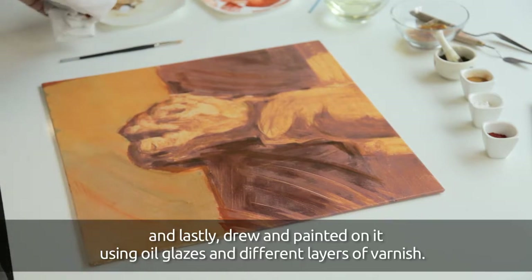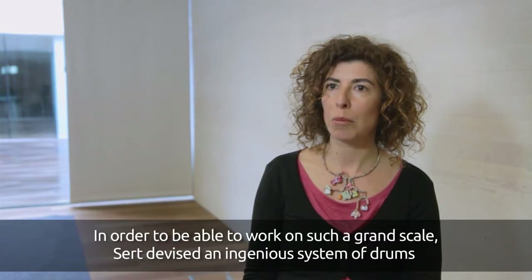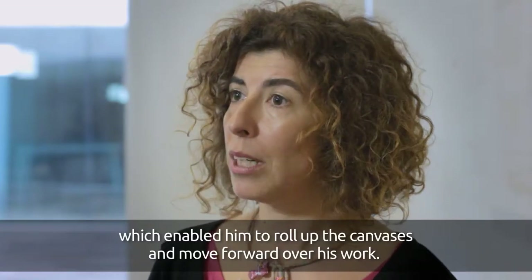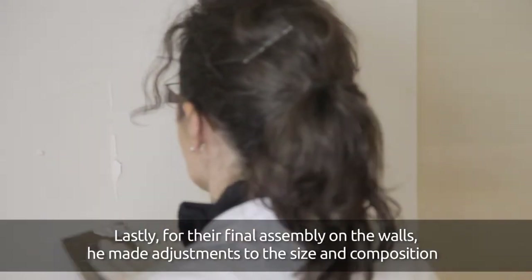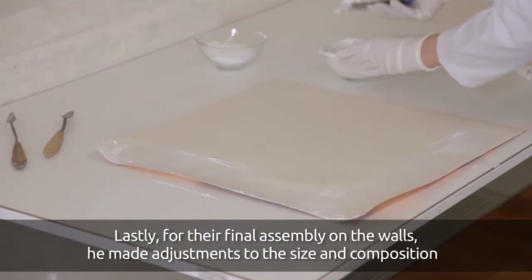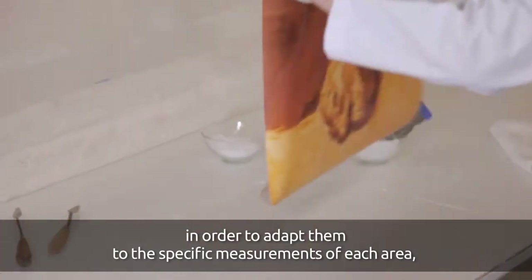To be able to work on these large dimensions, Sert created an ingenious system of drums that allowed him to roll the canvas and advance on the work. Finally, for its definitive mounting on the walls, he made adjustments of composition and size to adapt to the specific measures of each area.